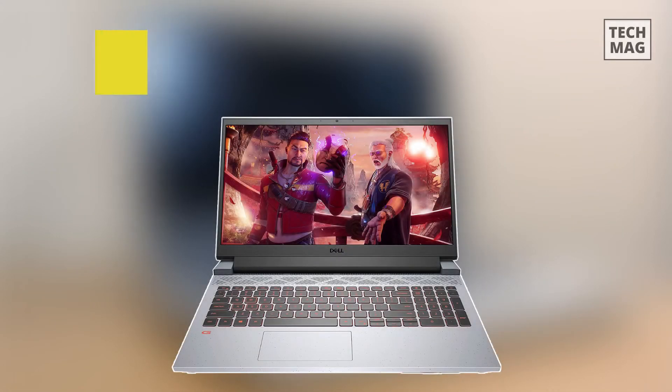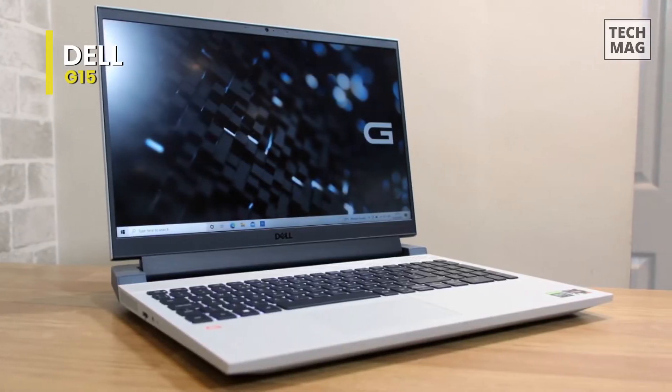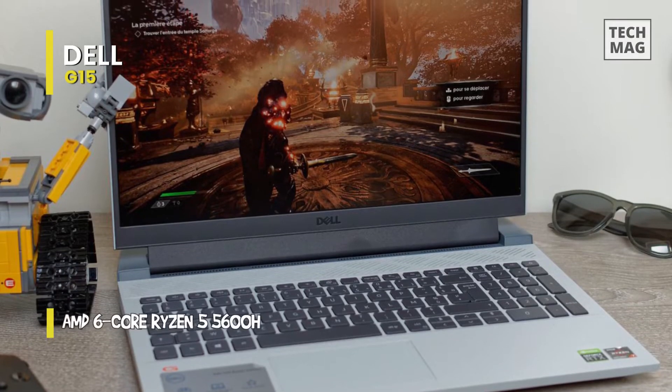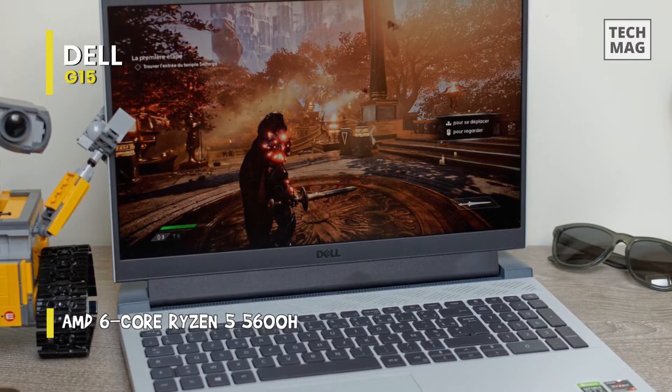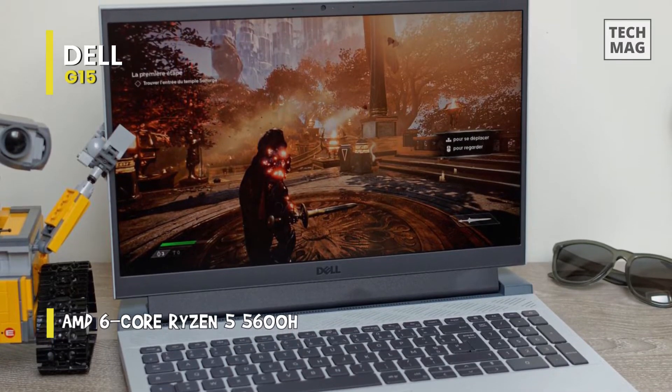The Dell G15 has good mainstream computing power, a robust design, excellent battery life, and a great price, so it's an ideal mainstream gaming option. But look elsewhere if you want more power, a slimmer, lighter laptop, or a screen with more speed and impact.